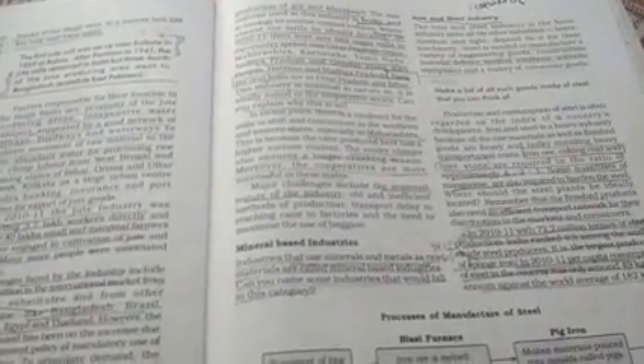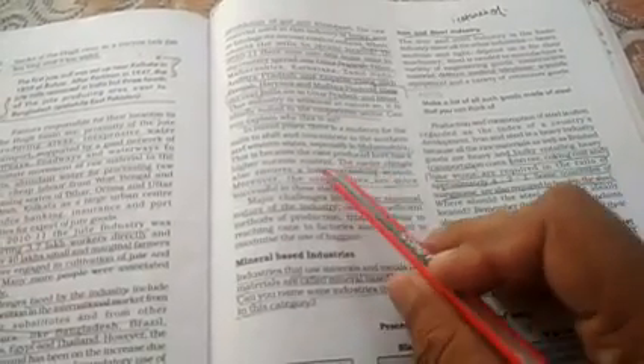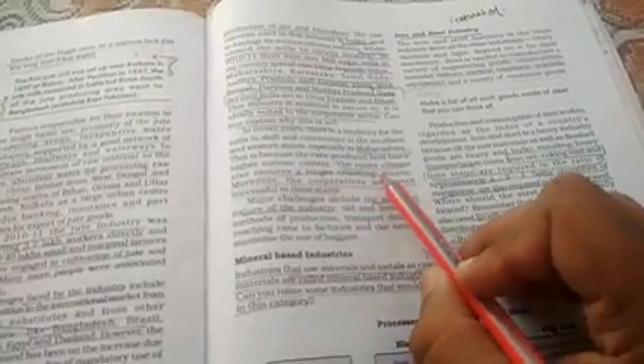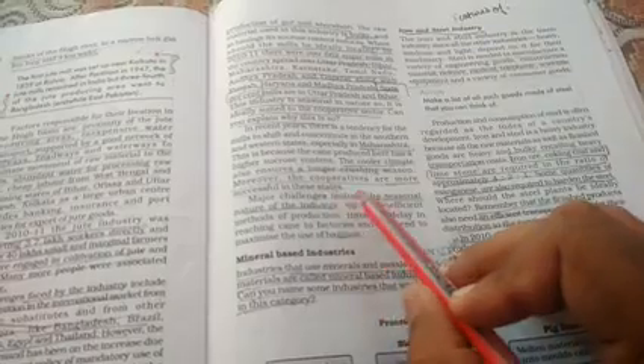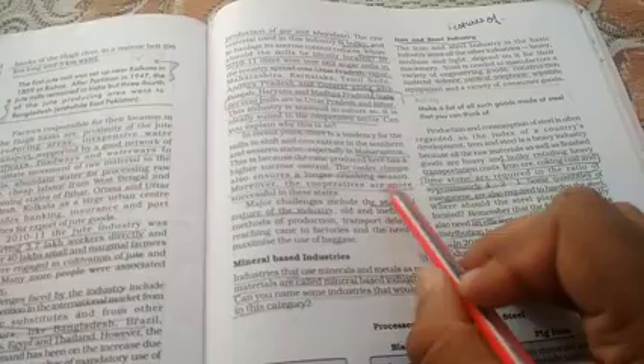Kya aap log jaante hain ki vartaman samay mein zyada tar mills Maharashtra ki taraf shift ho rahi hain — that is most important. Aisa isliye hua because the cane produced there has a higher sucrose content. Kyunki jo ganna wahan produce kiya jaata hai, usmein ras ki matra bahut zyada hai. The cooler climate also ensures a longer crushing season. Cooperatives bhi bahut zyada successful rahi hain Maharashtra mein — yahi karan hai ki mills UP aur Bihar se Maharashtra ki taraf shift hone lagi hain.